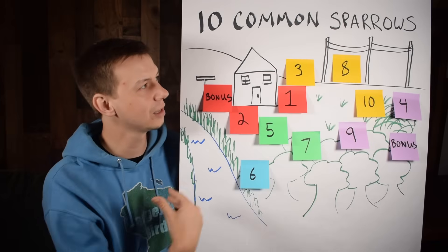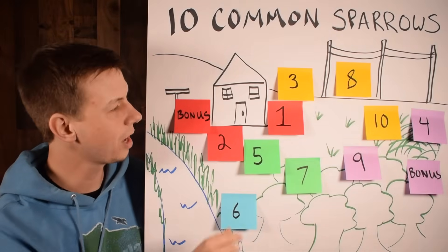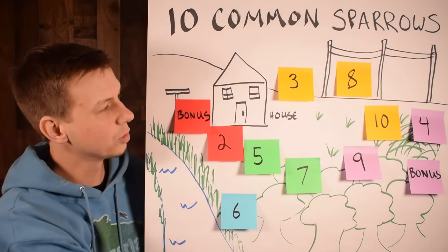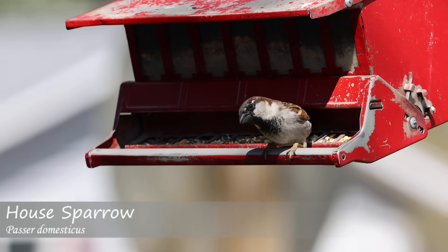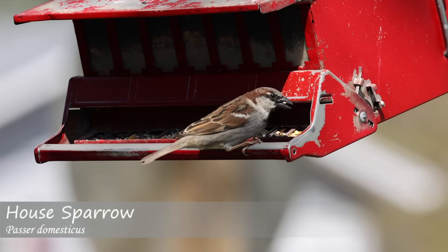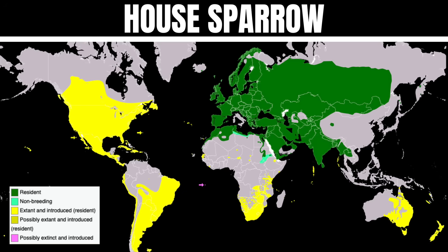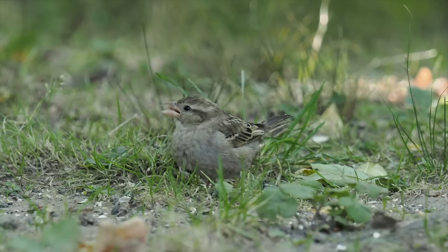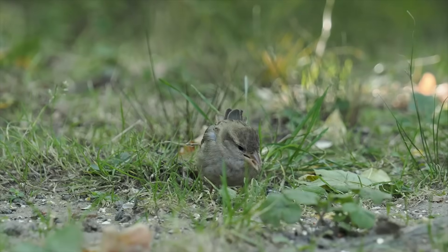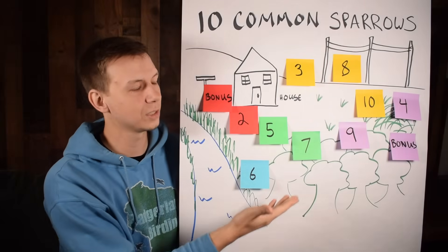Starting with number one, the house sparrow. This is a non-native species that came over from Europe — we actually brought them over — and they're very aggressive and love hanging out in urban environments. You can see them almost anywhere, though they don't really like more natural areas. They're notorious for aggression: specifically with bluebirds, they'll go in and unfortunately kill the babies sometimes, and they'll chase birds out of birdhouses, which is one reason people don't like them.